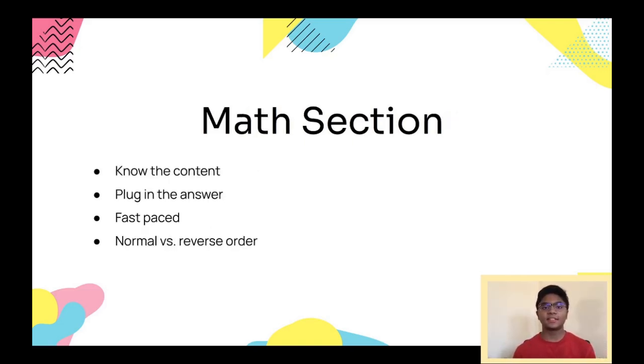For the Math section, the most important thing is to know the content, which you can usually learn through school. I'll also be making a lot of videos on this. A main strategy for answering questions in this section is to just plug in the answer. For instance, if a question gives you a system of equations and asks you to find x and y, you can plug the answer choices back into the equations to see which values make the equations hold true, and you have a calculator to help, making these questions very easy to get through.